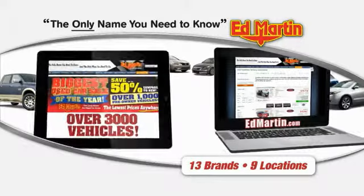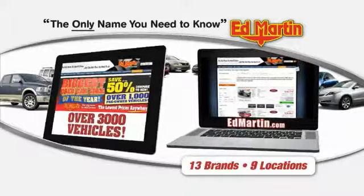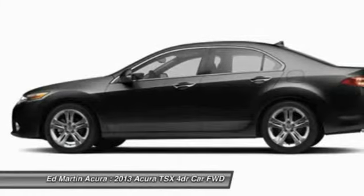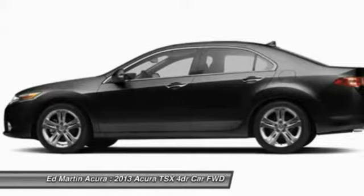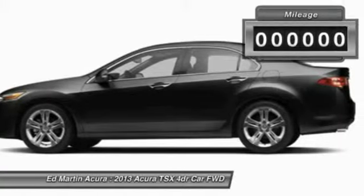Thank you for clicking our video. You can also shop over 3,000 more cars and trucks online at EdMartin.com. The 2013 TSX. The Acura TSX uses quality materials and is built with excellence. It comes equipped with a spacious interior and an impressive list of standard features.